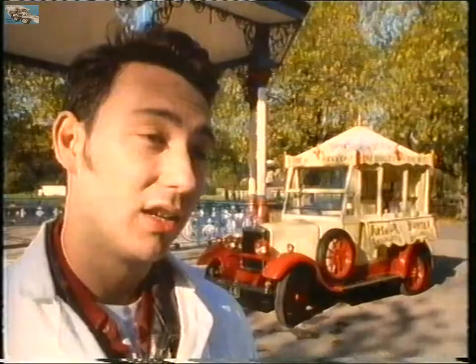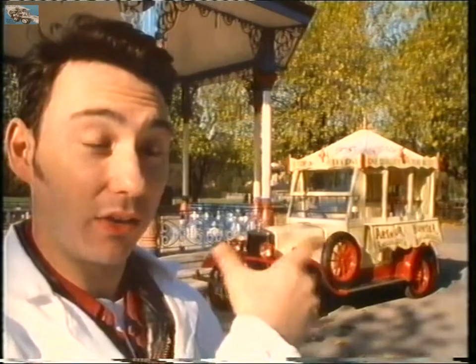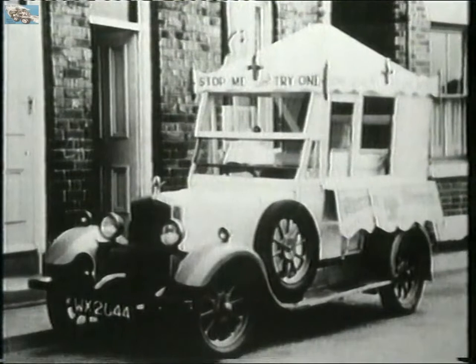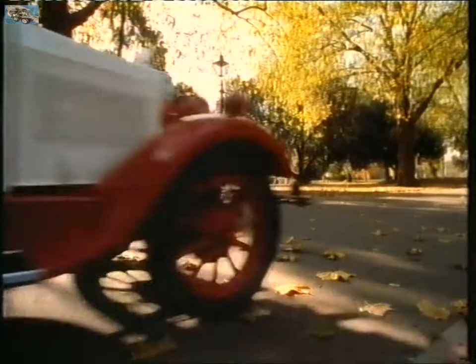Then in 1936 he decided to chop up a Morris Cowley — in fact a two-door sports Morris Cowley. He took the back off that and replaced the back of the ice cream float as you see today, transferring it to the Morris Cowley. It then did another 30 years of service on the Morris Cowley body.